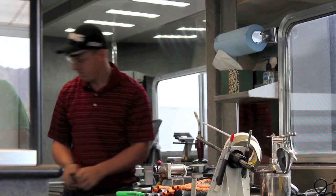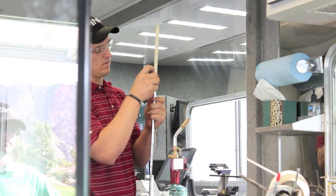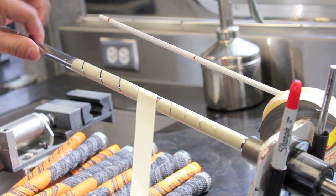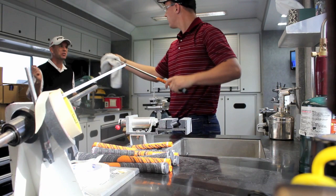First thing we do during the re-gripping process is remove the old grip. We'll take a blow torch, apply a little bit of heat to it, and that makes the tape a little bit more pliable and easier to remove. From there, as you can see, Kevin Sutherland likes one extra wrap under the left hand. We'll apply a new layer of double-sided tape, put a little bit of solvent on there, and then slide the grip on. Once I'm done with that I'll hand it to Kevin to make sure it's properly aligned — he's very much a feel player and he likes to see the grip a certain way on the glove.